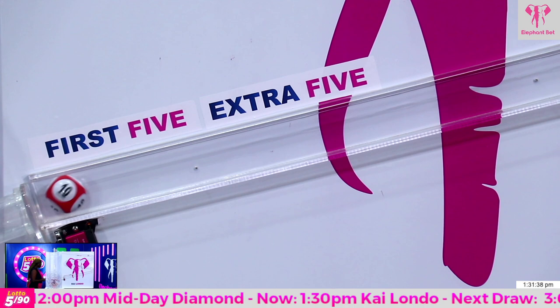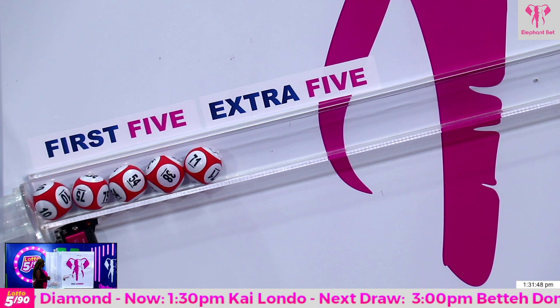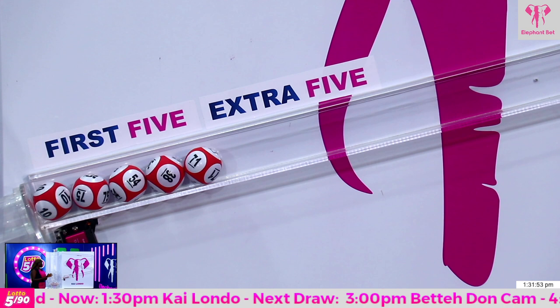Our first winning ball: number 10. Our second winning ball: number 75. Our third winning ball: number 54. Our fourth winning ball: number 38. And our fifth winning ball for our first five: number 71.